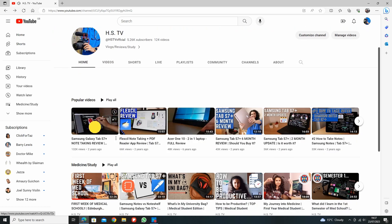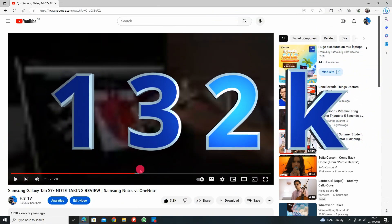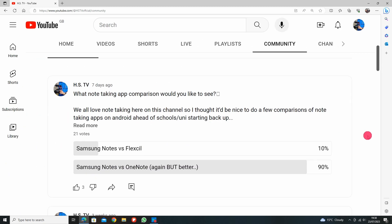A couple of years ago I did a Samsung Notes vs OneNote review, and you guys clearly loved it because it's my most viewed video on the channel. When I asked on Instagram and my community post what video you'd like to see next, you wanted to see Samsung Notes vs OneNote again, but better. So here we are.